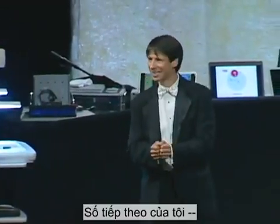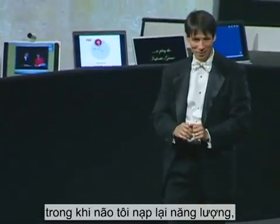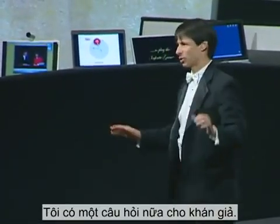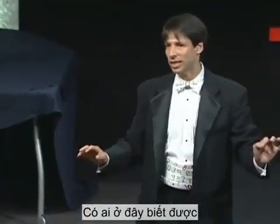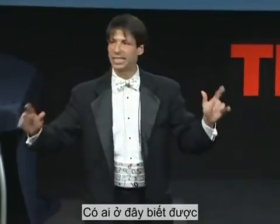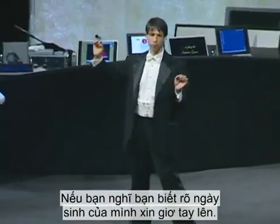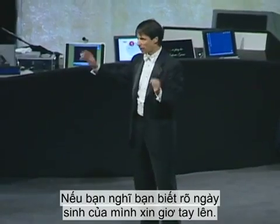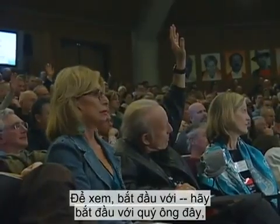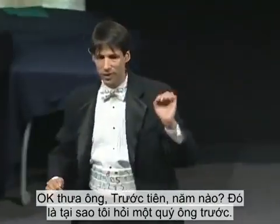For my next number, while I mentally recharge my batteries, I have one more question for the audience. By any chance, does anybody here happen to know the day of the week that they were born on? If you think you know your birthday, raise your hand. Starting with the gentleman first — okay sir, what year was it first of all? That's why I start with the gentleman first.